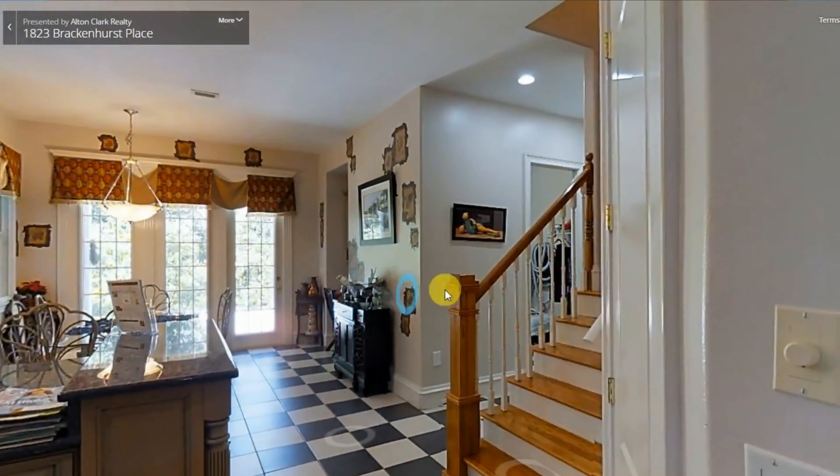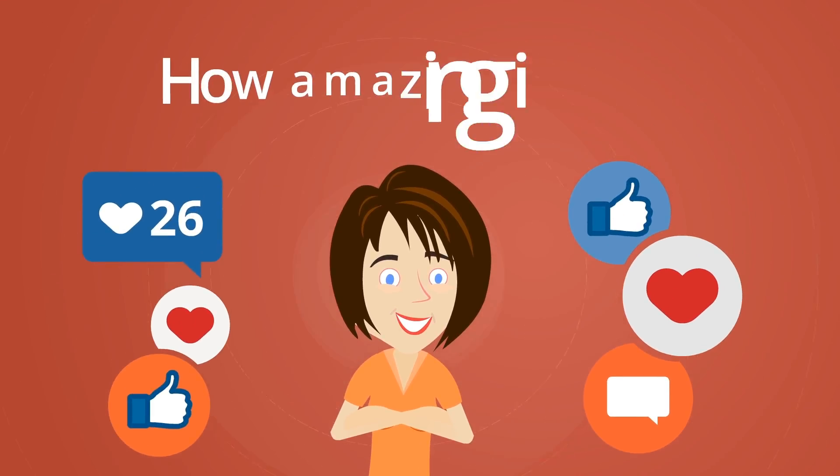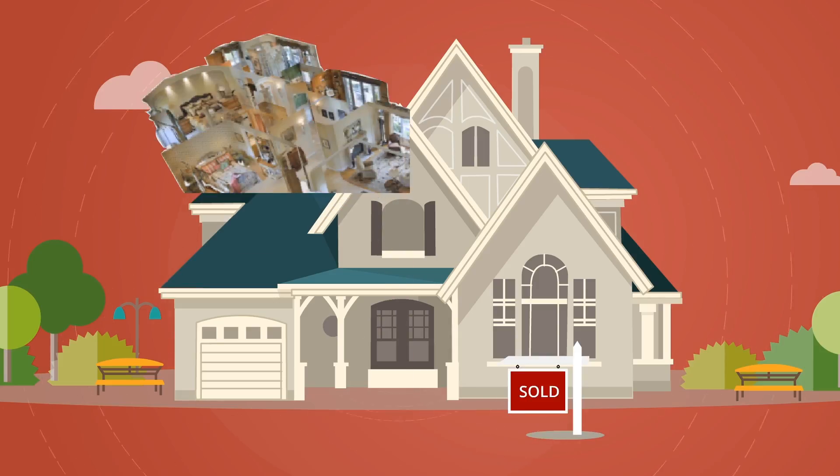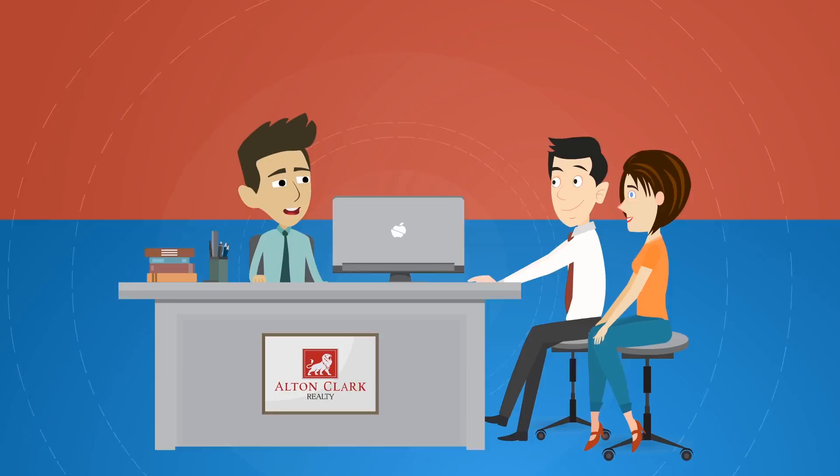How amazing is that? Pre-qualified buyers doing virtual walkthroughs and even making buying decisions all in 3D space. For Dick and Jane, which agent to hire is now an easy decision.